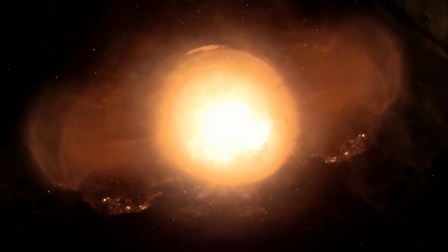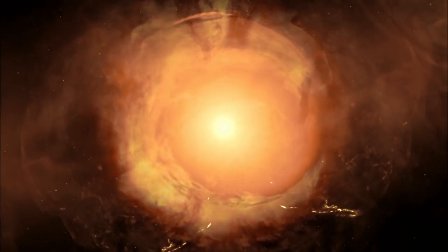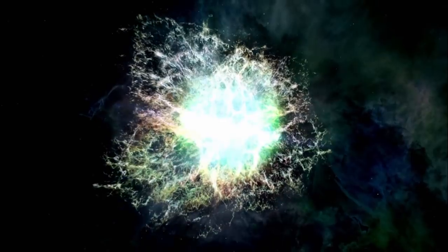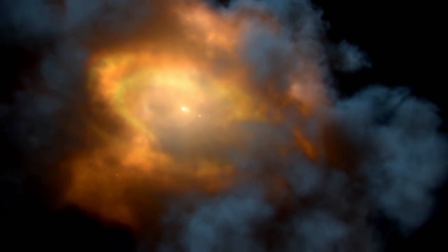A supernova explosion triggers a chain of events that will eventually create the Earth. The formation of our solar system. A hot ball of gas grows in the center — this will become our sun. The dust that swirls around it will form the planets, but first the grains must stick together.